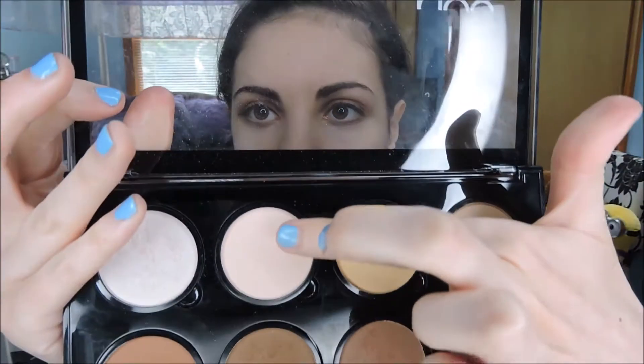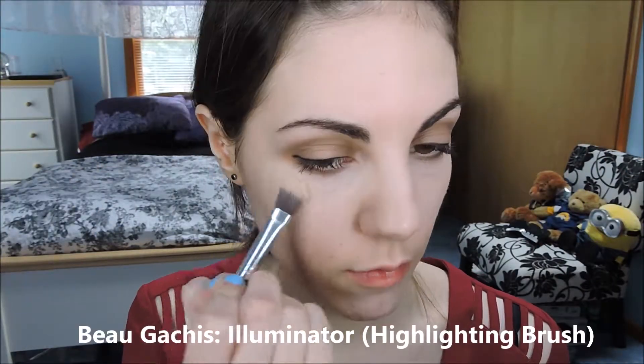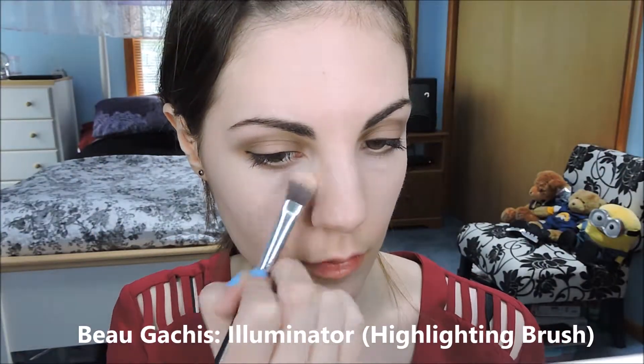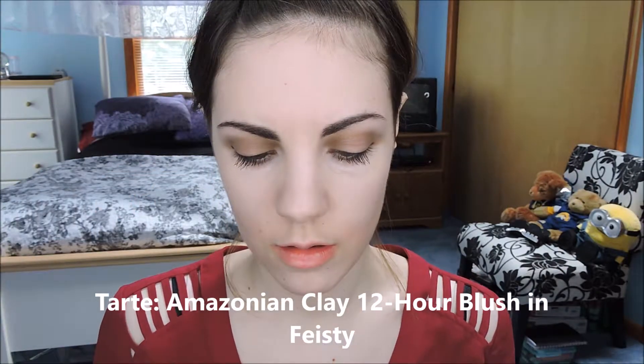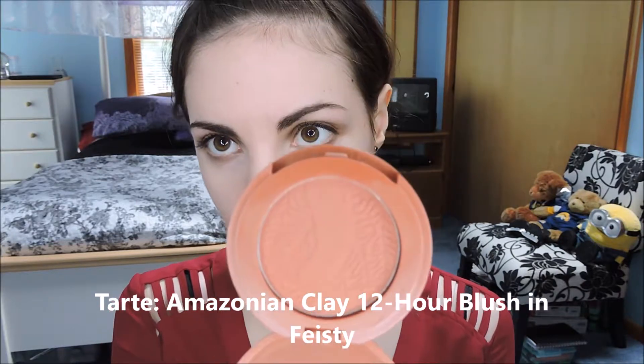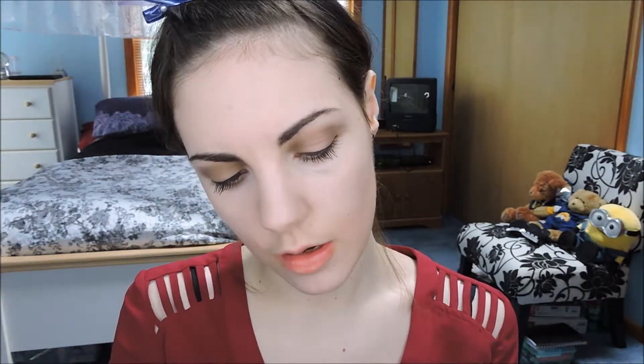Then I'm going to take this highlight shade there. Then I'm going to take this blush — it's from Tarte — in the shade Feisty. I think that fits for Jacqueline; she's pretty feisty in the show.